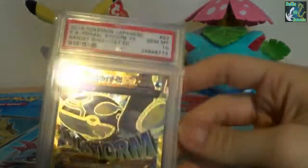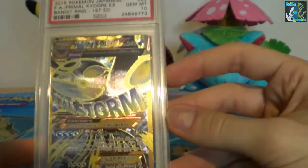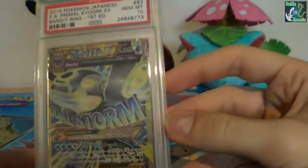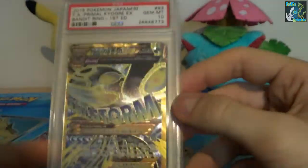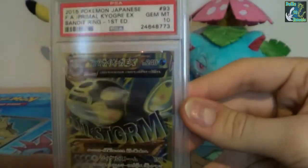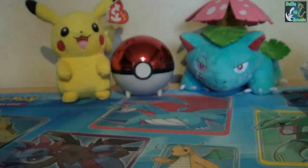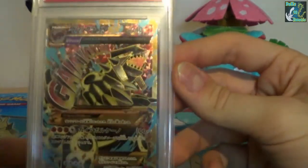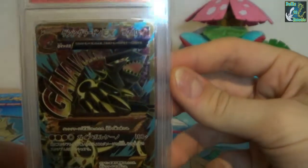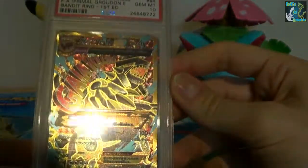And then we have the Kyogre, which is the first edition ultra-rare version, and here's the second edition — just a love of gold on that, it really shows the artwork of the Kyogre. And then we have the Growlithe. I love the colours of this card, and it really catches it there.